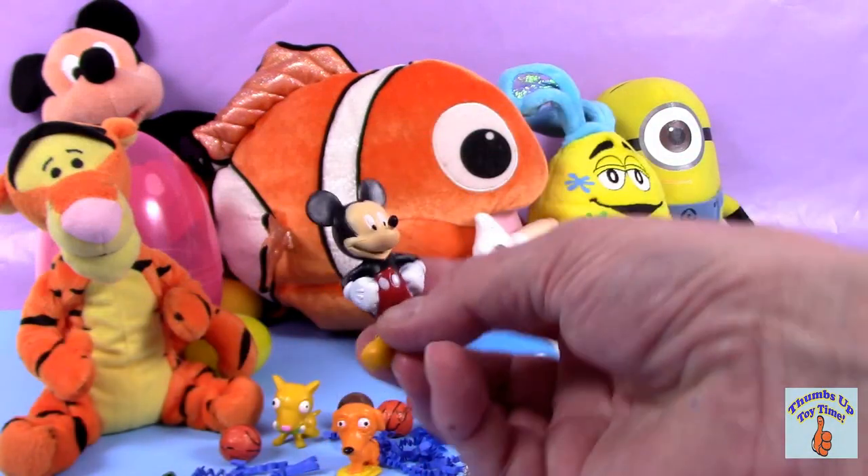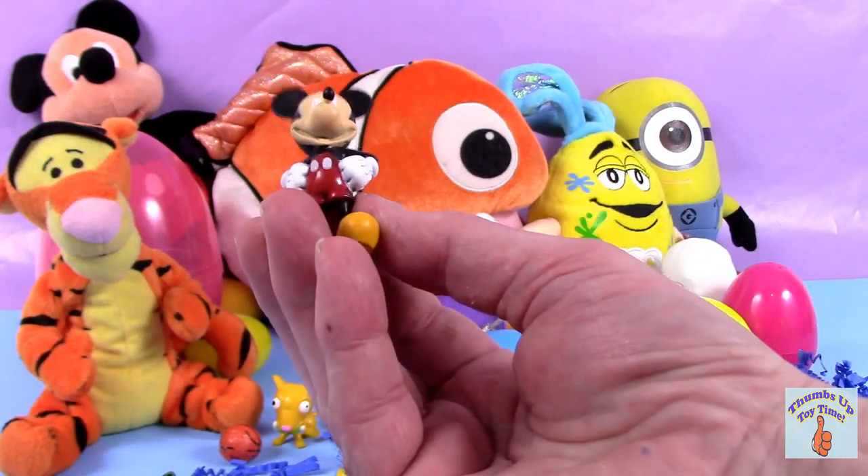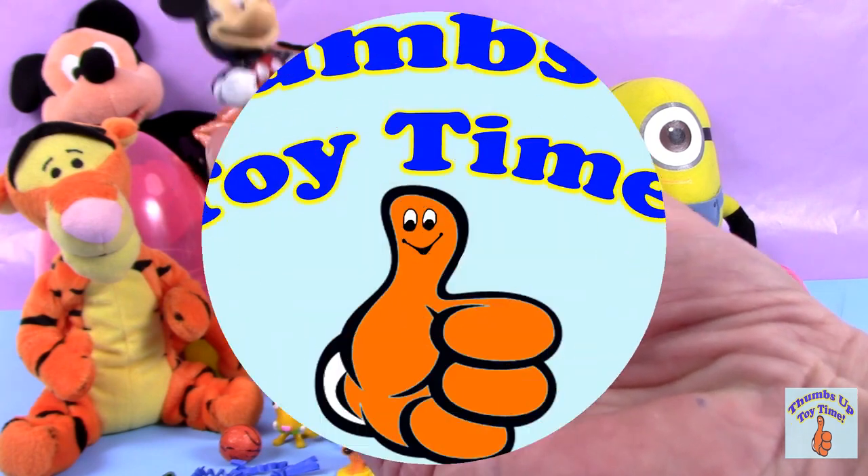Hi everyone! Today we've got 14 surprise eggs to open, so let's get started. It's Thumbs Up Toy Time.